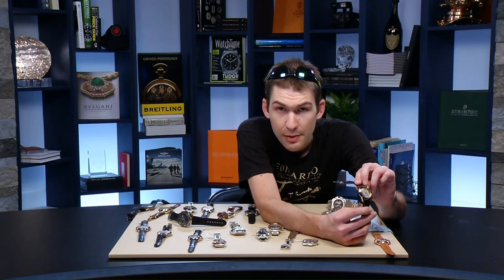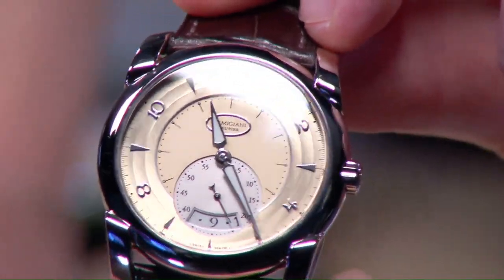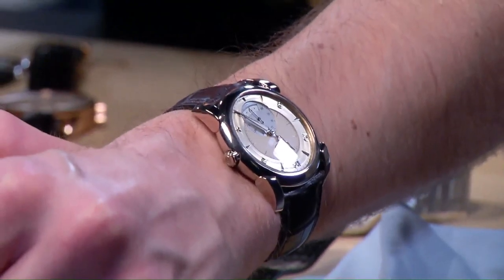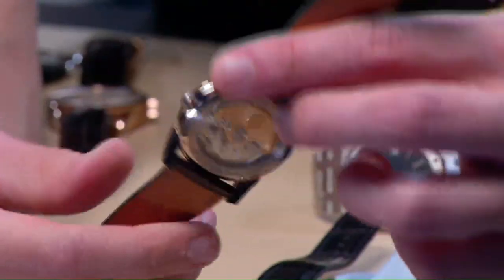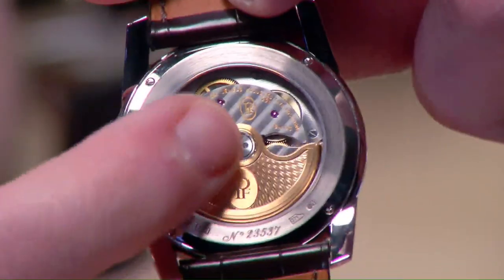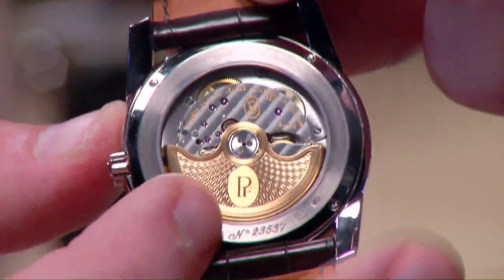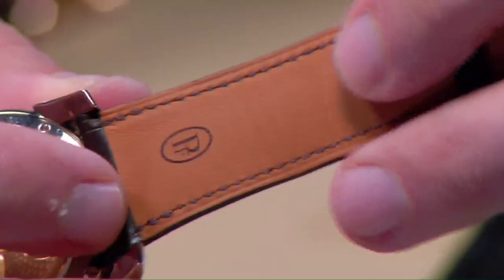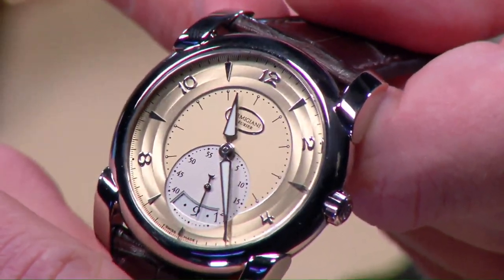Parmigiani Fleurier offers a different take on a true dress watch: the Tonda automatic with champagne dial. They make the dial, hands, case, movement, and even small parts like hairspring, balance, and escapement. 39 millimeters in white gold with those teardrop lugs emblematic of Michel Parmigiani's designs, spanning under 47 millimeters lug-to-lug. Automatic winding with 50-hour power reserve. The movement is visually related to the twin-barrel 55-hour automatic used as the base caliber of the Richard Mille RM11, but here made entirely in-house by Vaucher Manufacture. The Hermès strap is exclusive to Parmigiani, as Hermès is a stakeholder.